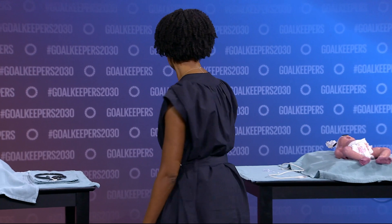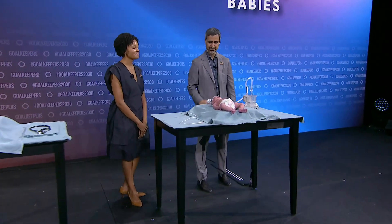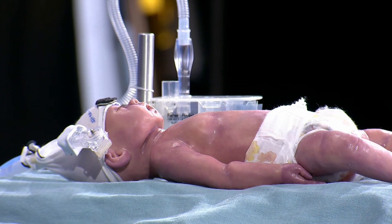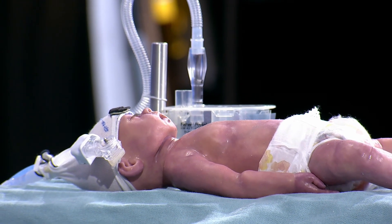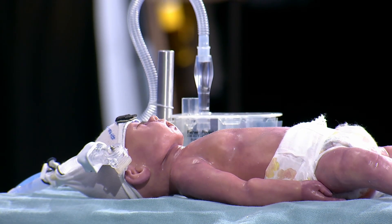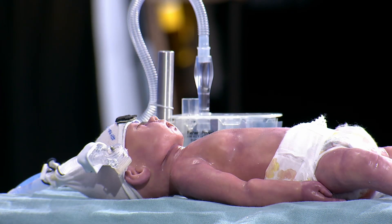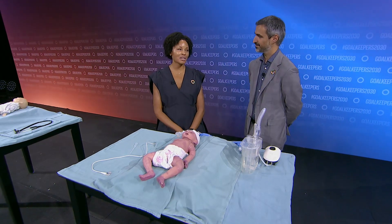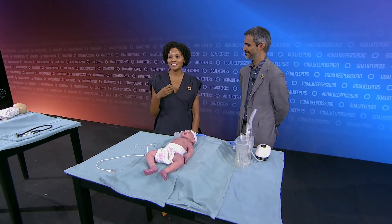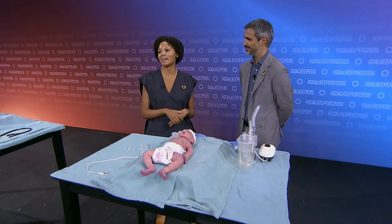We have a mannequin here demonstrating the signs of respiratory distress. That looks a lot like how you or I would look if we were marathon runners — using extra muscles to breathe, breathing very quickly, nose flaring out. You can see the baby using their belly muscles to breathe, what we call belly breathing. Sometimes they'll even make little grunting sounds, and that's them essentially trying to give themselves CPAP — trying to leave a little bit of pressure in their lungs so they don't collapse all the way down when they exhale.